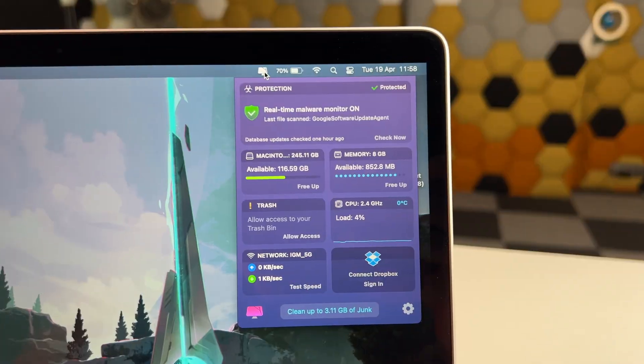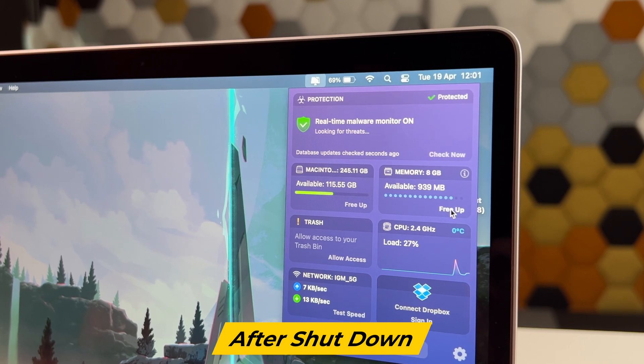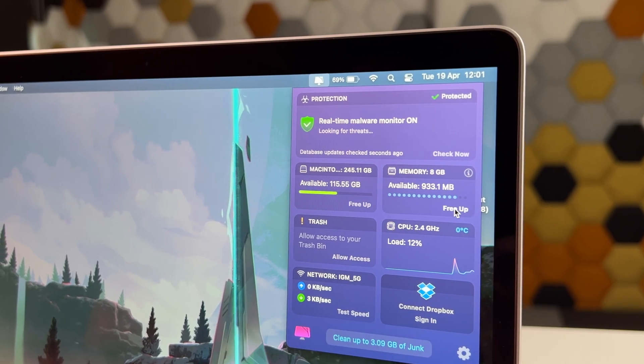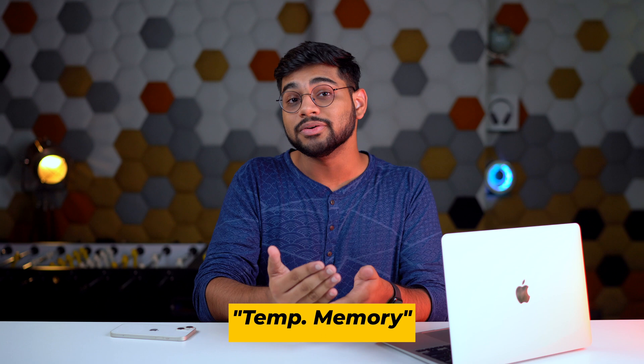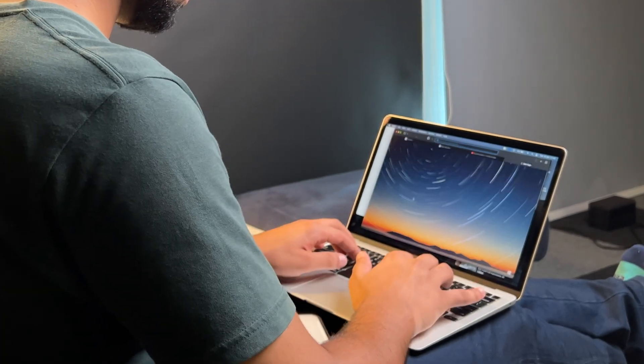Every time you shut down your MacBook and turn it back on, the RAM gets cleared completely. RAM contains a lot of temporary files and temporary storage which makes your MacBook run faster — it loads apps, web pages, and programs faster. But once you shut it down, that RAM gets cleared and every time you turn your MacBook back on, it takes much longer for apps to get optimized and stored in RAM again.